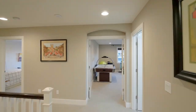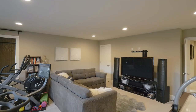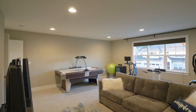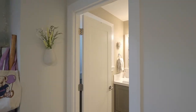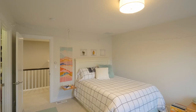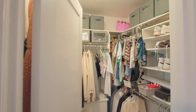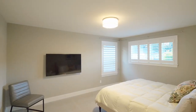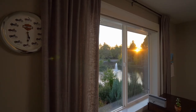This extensively upgraded home of nearly 4,000 square feet has a generous bonus room, tons of storage, walk-in closets, central vacuum, and central air. The upper-level office also has waterfront views.